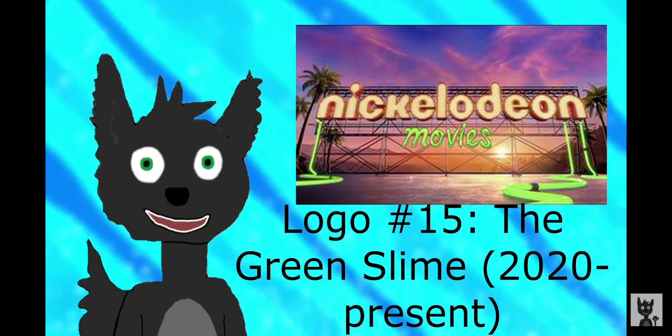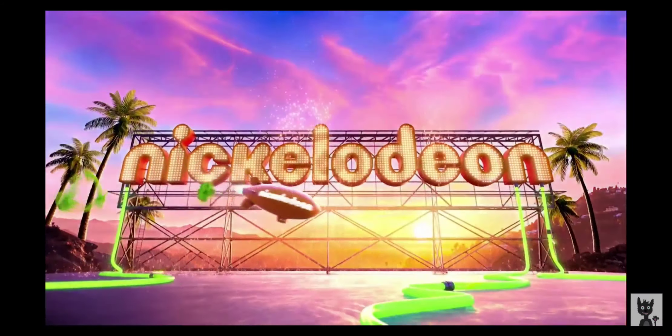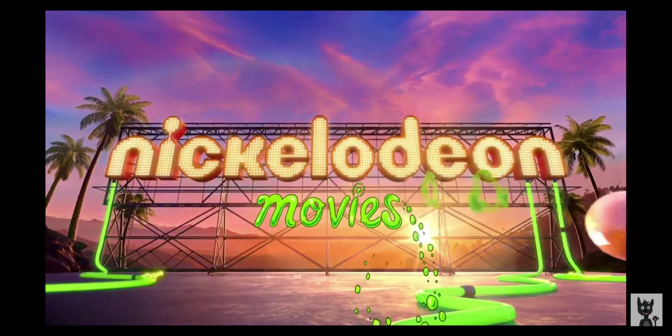Now we get to the final logo in this episode. This is the Green Slime, used since 2020. Looks like Nickelodeon has finally admitted that SpongeBob is their cash cow. But more seriously, this logo is easily the best one from the new Nick era — amazing visuals and great audio that go on par with the one used for the first SpongeBob movie from 2004. And that brings us to a close to this Logo Evolution episode. This is Nick Swift signing off.